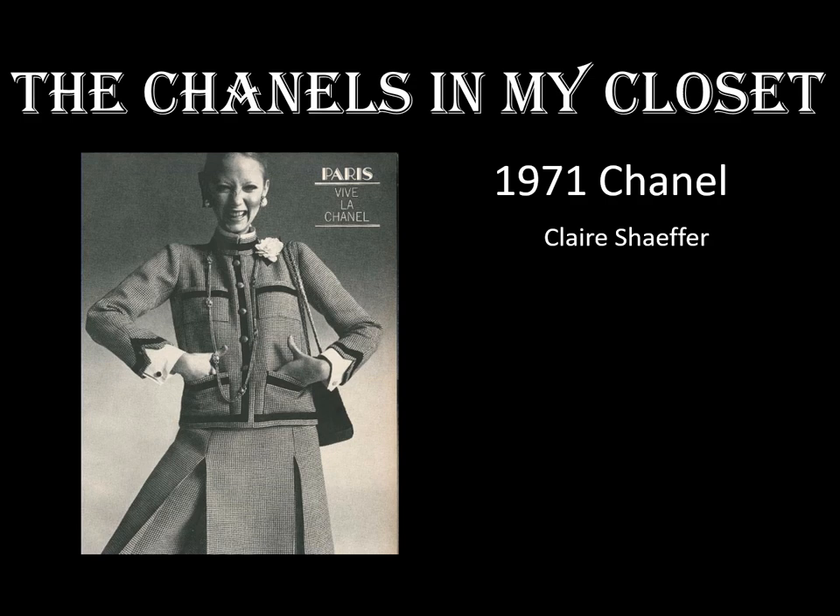I'm Claire Schaefer. I am fascinated by the way garments are made. I have a large collection of Chanel designs and Chanel copies which I use for research. I went to a trade technical school where I learned to make garments at all price points. Both the couture and ready-to-wear techniques on these jackets are frequently used by other designers and manufacturers.